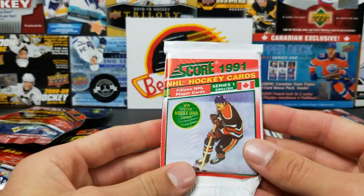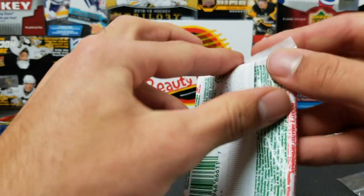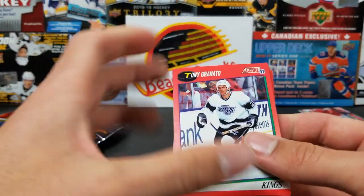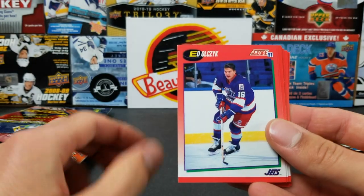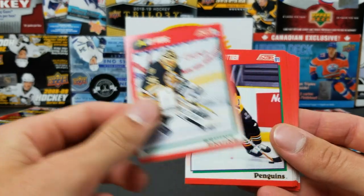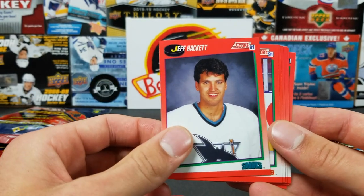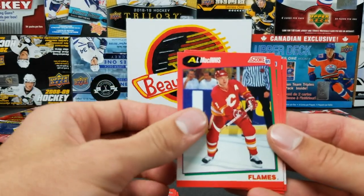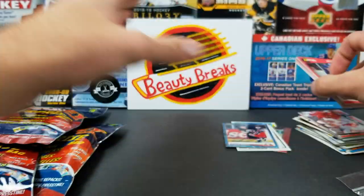Let's do this old pack of Score 1991 — 15 cards. Find Bobby Orr cards inside some of them. Tony Granato, Pat Verbeek, Gary Leeman, Ed Olczyk, Andy Moog, Brian Trottier, Pierre and Sylvain Turgeon — that's cool, NHL Brothers insert. Jeff Hackett, Kerry Wilson, Al MacInnis, John Cullen, Pierre Turgeon. Two Hall of Famers in there — that's pretty cool.